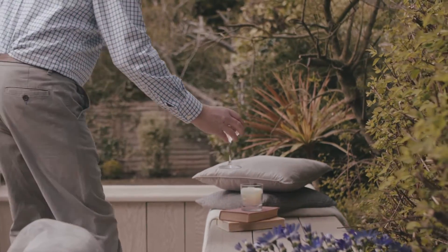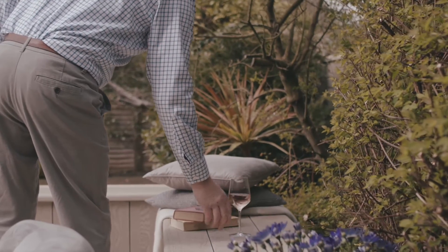Millboard is really the only choice for our decking. I needed something that would last, be low maintenance and would still look stunning — and Millboard does all that.